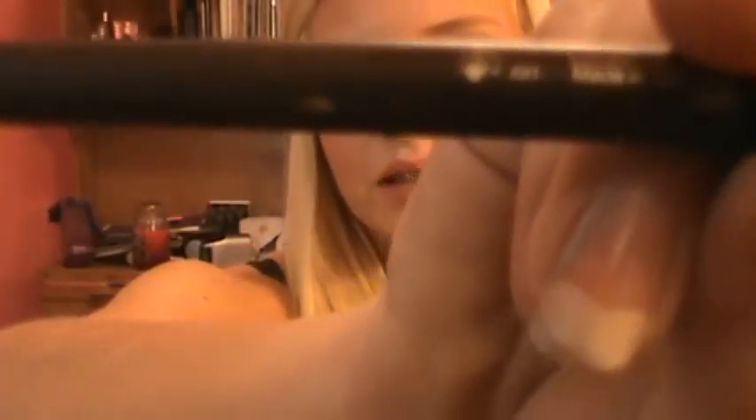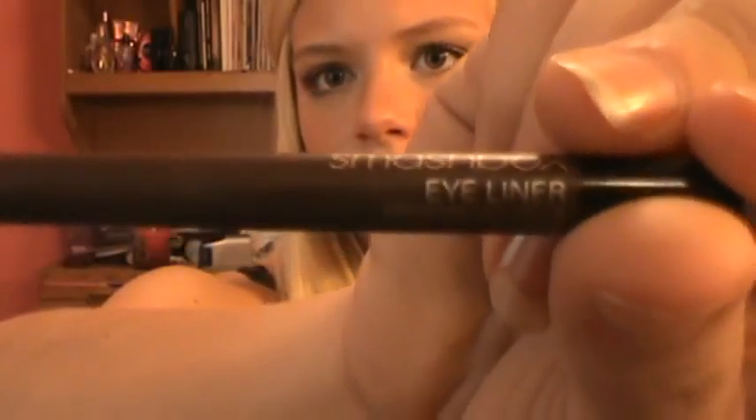My next product is the Smashbox Eyeliner in Stone. It's a pencil liner and it's what I've been using in a lot of my tutorials. It's like a taupe brown — dark enough that it shows up nicely, but not as harsh as black eyeliner would be. I don't have it on today but I love it for school because it's a lot more natural and very flattering.